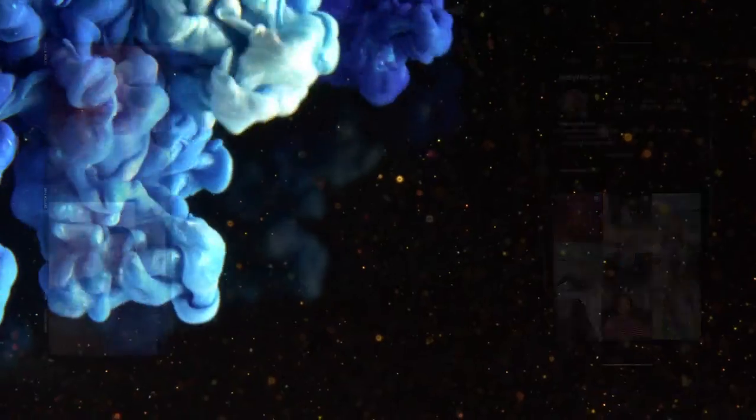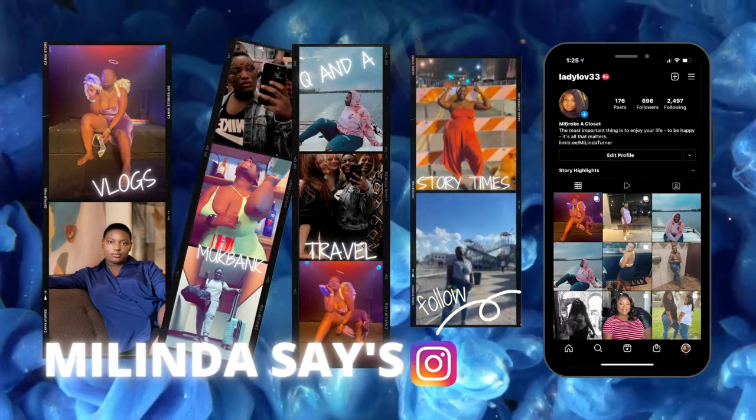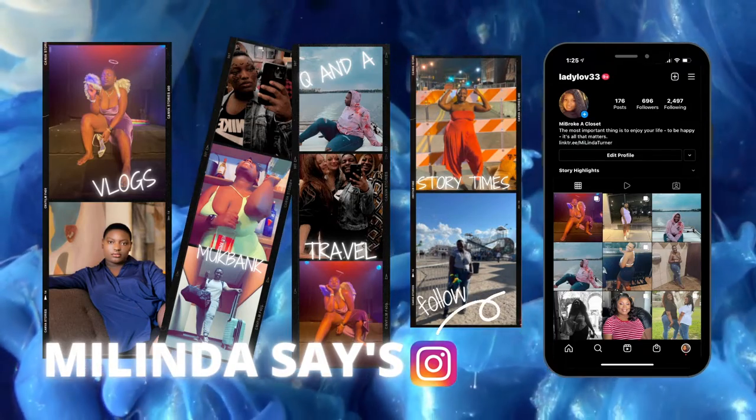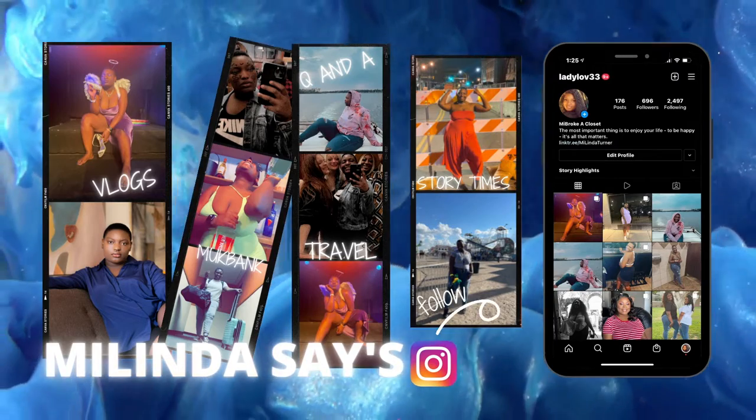What is up guys, it's your girl Mylinda coming back with another video. Today we are doing an unboxing of Farmasi. I just became a beauty influencer for Farmasi and they sent me my starter kit.